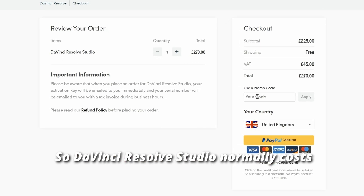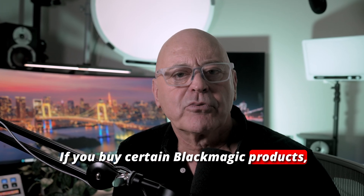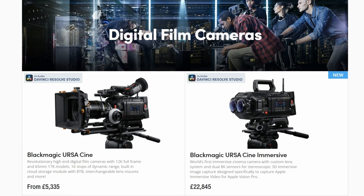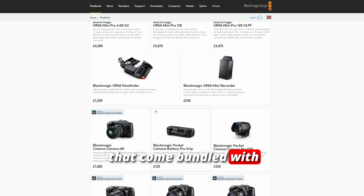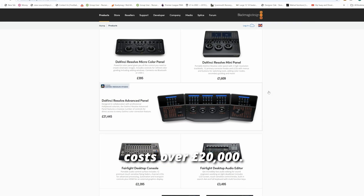DaVinci Resolve Studio normally costs £270. But here's the deal: if you buy certain Blackmagic products, you actually get the full studio license for life, included for free. There are about 15 different products that come bundled with it, from cameras to colour grading panels, and some of this gear costs over £20,000.